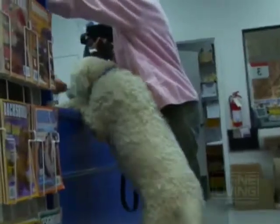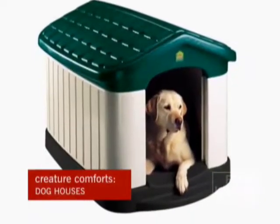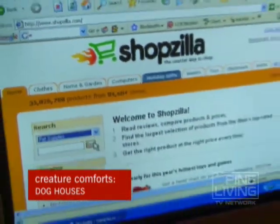No shopping trip is complete without buying something for your pet. So before we go, we'll add one more item to your shopping list: a new doghouse. Here's some quick advice for buying this creature comfort online.